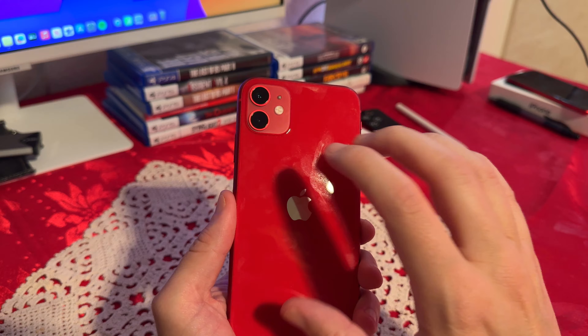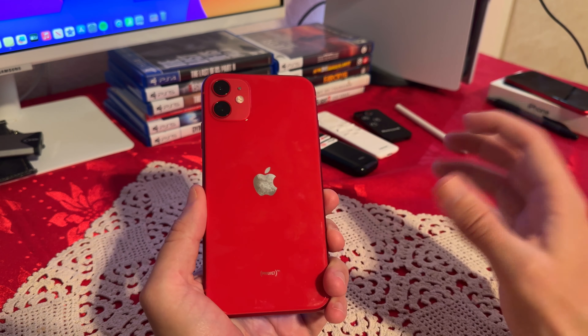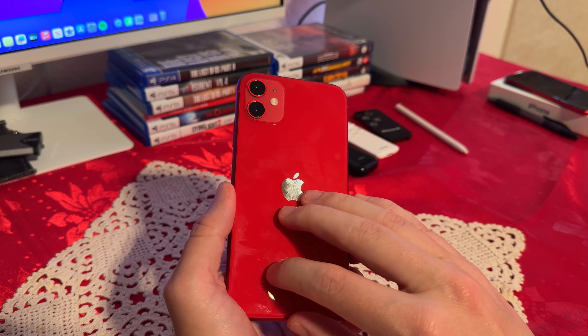Behind the phone, we have dual cameras with the flash. I decided to go with the Product Red. I did have the iPhone 11 in black and also in white, but I think the Product Red, of course, looks the best.